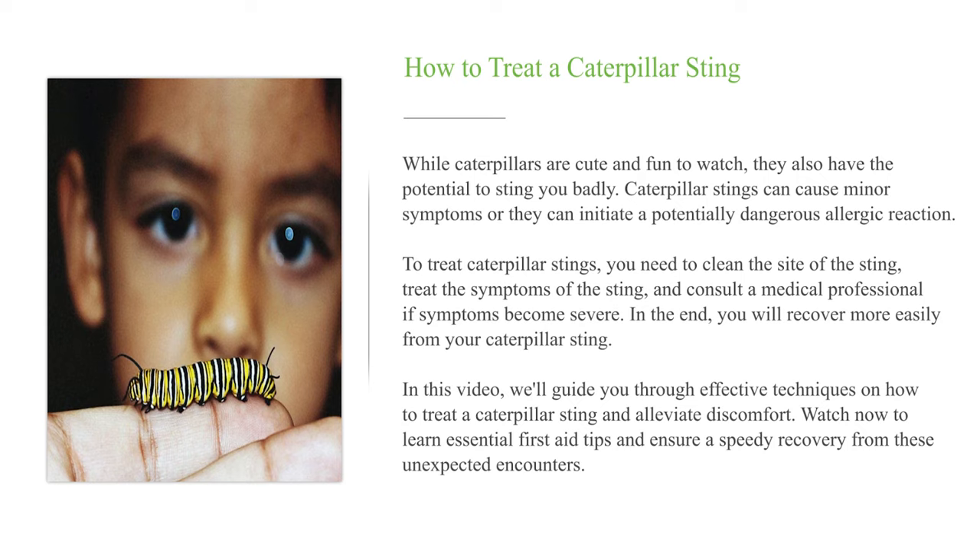To treat caterpillar stings, you need to clean the site of the sting, treat the symptoms of the sting, and consult a medical professional if symptoms become severe. In this video, we'll guide you through effective techniques on how to treat a caterpillar sting and alleviate discomfort. Watch now to learn essential first aid tips and ensure a speedy recovery from these unexpected encounters.